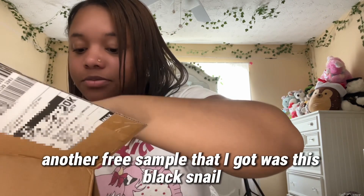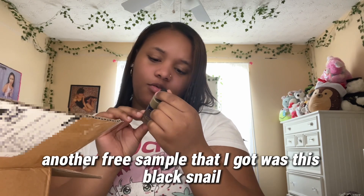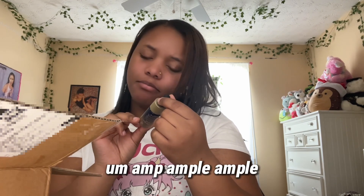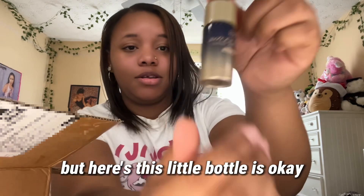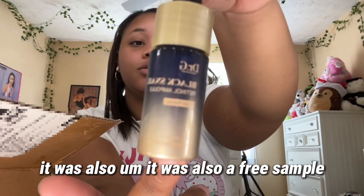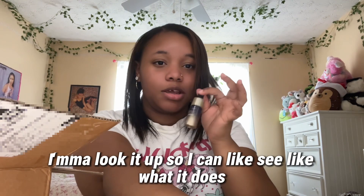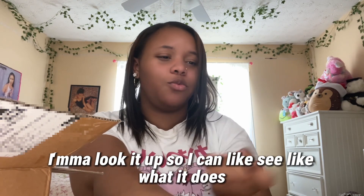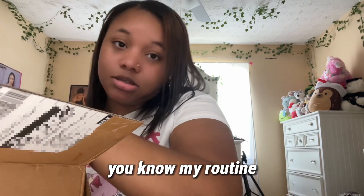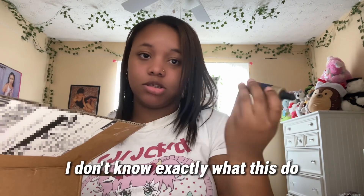Another free sample I got was this black snail retinol — here's this little bottle. It was also a free sample. I'm not really sure what it does exactly so I'm going to look it up to see if I can incorporate it into my routine.